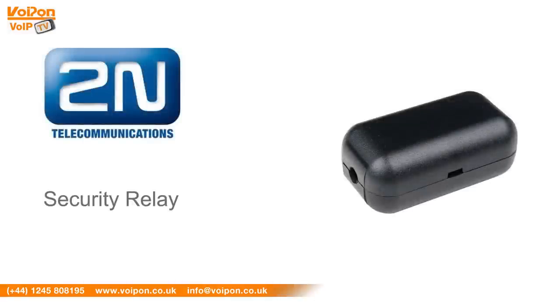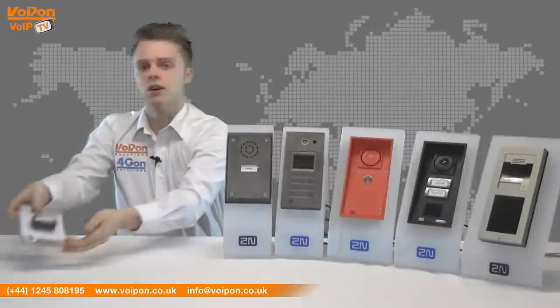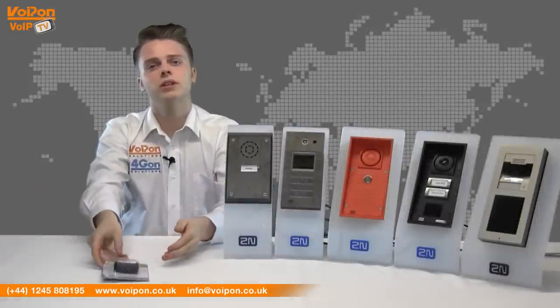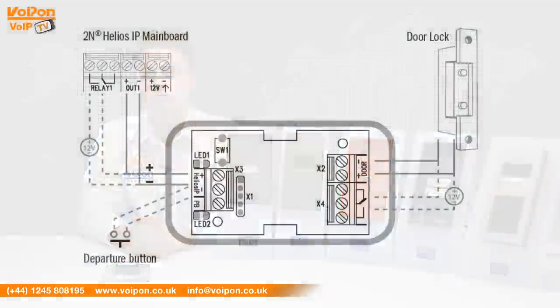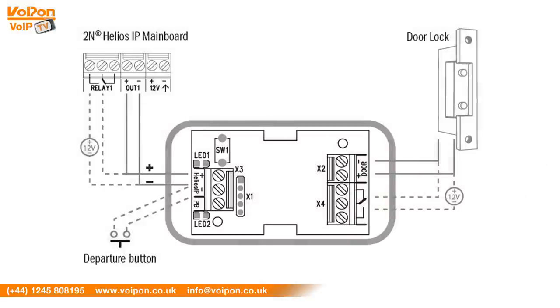To add an extra layer of security to all 2N intercoms, preventing forced tampering, the security relay device can be integrated into the system. The security relay encrypts the 12V signal required to unlock the door. This means that access can only be gained if the valid code is received from the intercom.